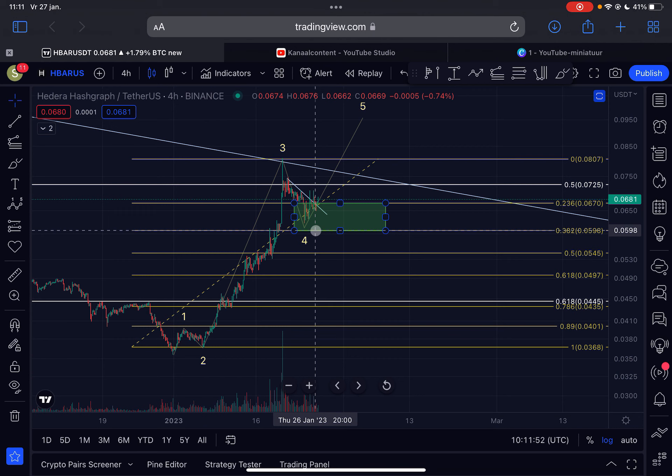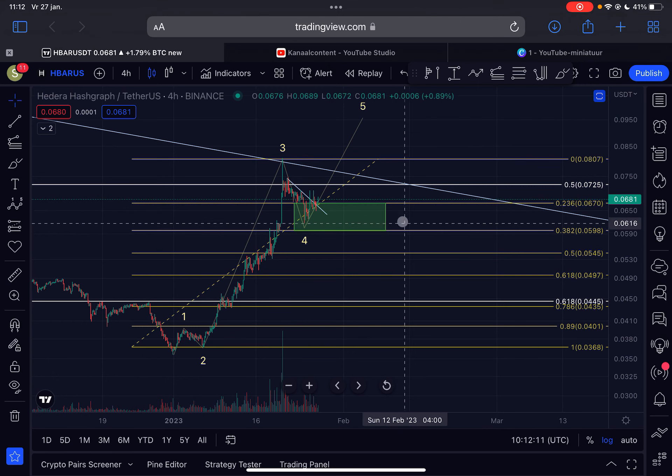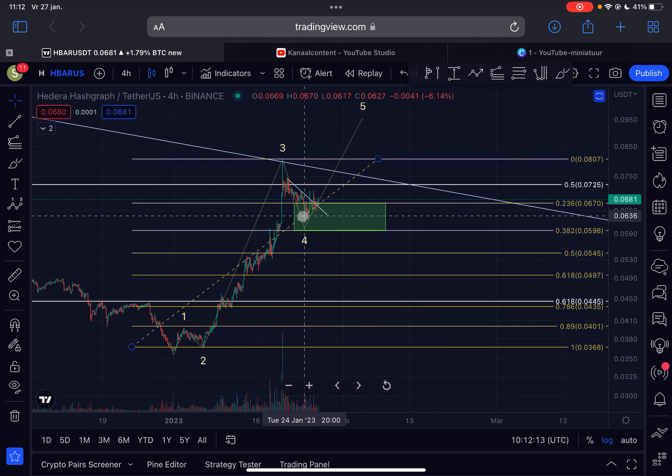If the wave three was in, then the perfect support to hold for HBAR is within this green box. I don't see HBAR breaking below the six cent region — it is a possibility, yes, everything is possible in crypto — but I think we have a very high probability of seeing a bounce anywhere in this green support box. The lowest HBAR could go is around six cents and the support is starting at 6.7 cents.